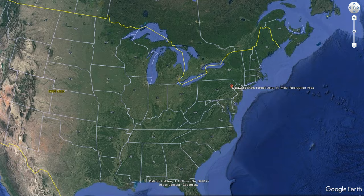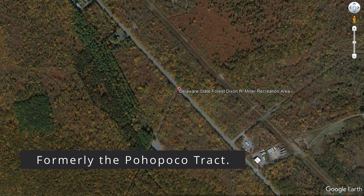Dixon Miller is located in the eastern part of Pennsylvania, not too far from the Pocono Raceway, which makes it quick and easy for people to get to in the tri-state area.